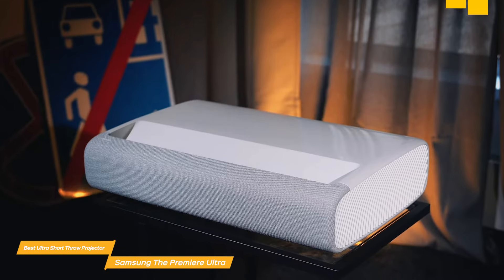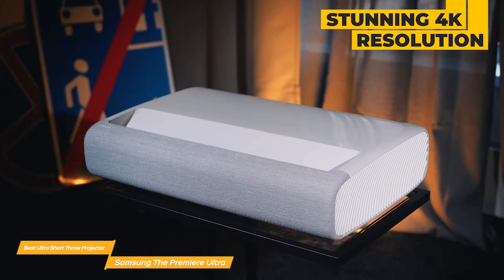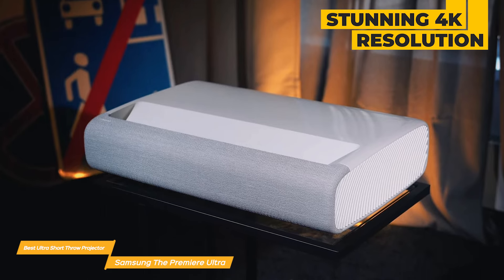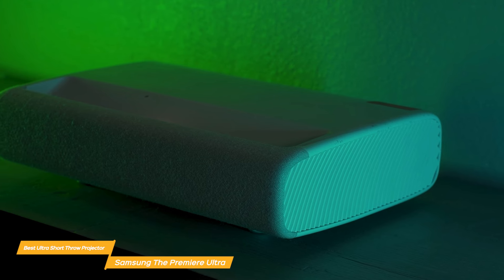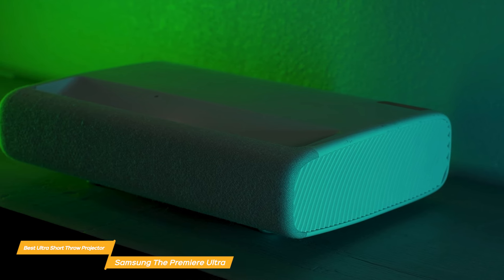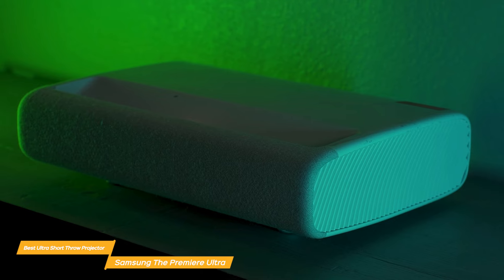The Samsung The Premier Ultra delivers stunning 4K resolution with vibrant colors and deep blacks, providing a truly immersive viewing experience. Whether you're watching movies, sports, or playing video games, every single detail really pops off the screen with incredible clarity and realism.